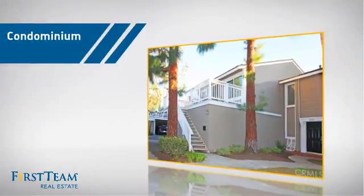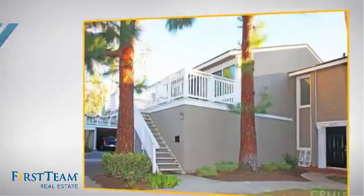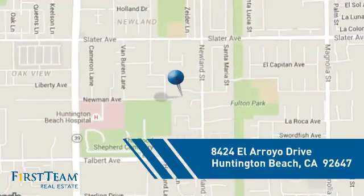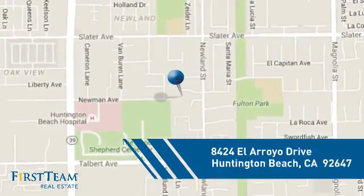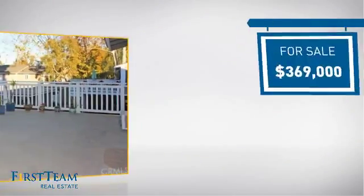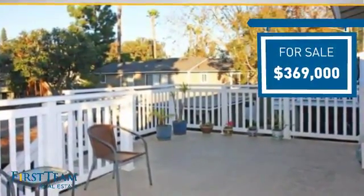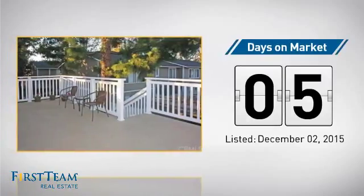This condominium is a great choice for those who want the privacy and easy maintenance of condo living, and it's located in the Huntington Beach area. Currently listed at just under $375,000, it just went on the market this month.